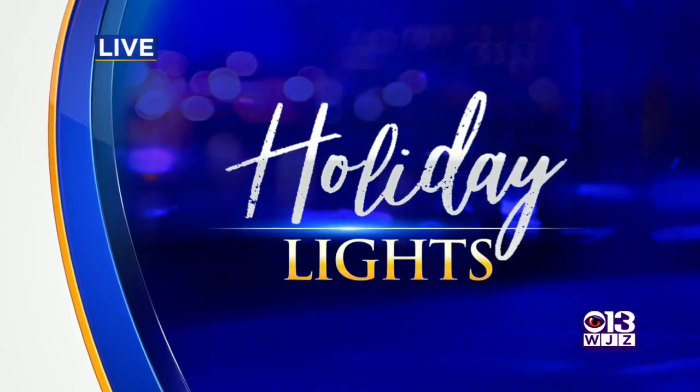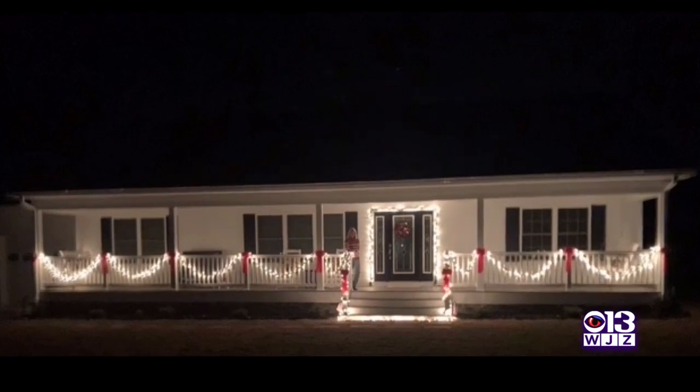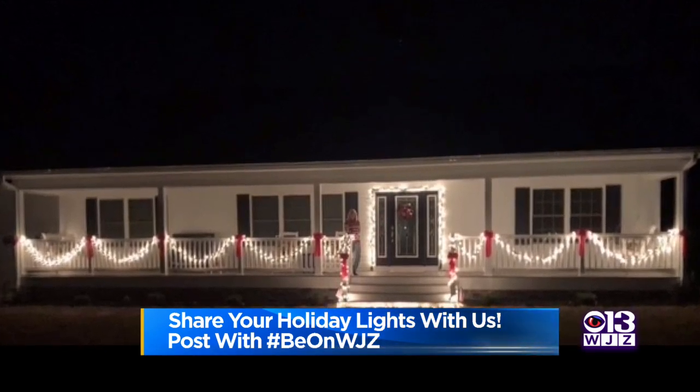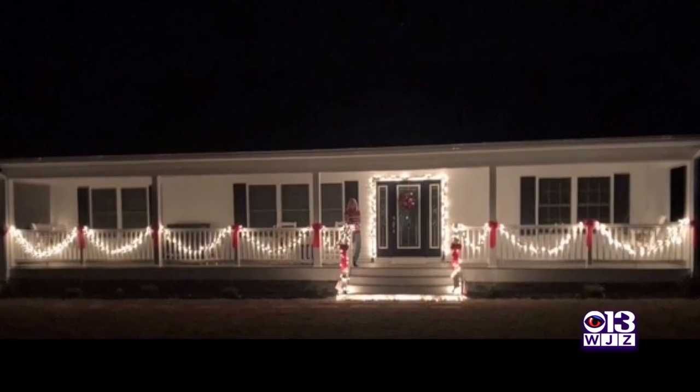We've got some more holiday lights to show you because everyone's doing such a great job. This is a very beautiful display from Rob and Lisa in Queenstown. They say this is their one-year-old retirement rancher, and we just love those clean white lights along that big porch. This is a very classic, streamlined look.